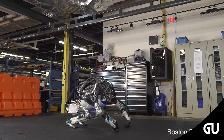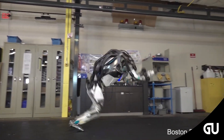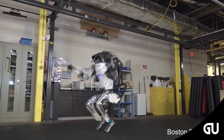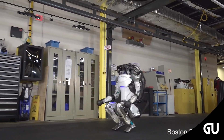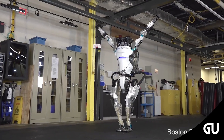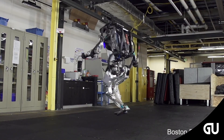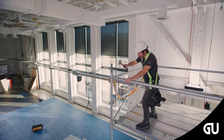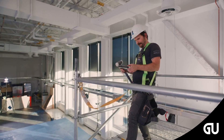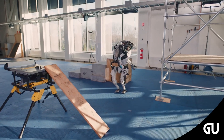Meet Atlas, the world's most dynamic humanoid robot. Atlas is a research platform that allows us to push the limits of whole body mobility and manipulation. An advanced control system and state-of-the-art hardware give the robot the power and balance to demonstrate advanced athletics and agility. Atlas is a bipedal humanoid robot primarily developed by the American robotics company Boston Dynamics — the most agile humanoid in existence. It uses whole body skills to move quickly and balance dynamically, and can lift and carry objects like boxes and crates.